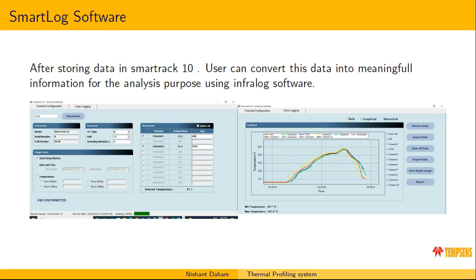This is our software version of SmartTrack 10. Unlike ordinary data loggers that only store data, this software converts stored data into meaningful information. We provide a one-page PDF report for convenience so operators can quickly assess whether their process is optimized. In the software you can see different triggering modes — start/stop by date and time or temperature trigger mode — and within the temperature triggering mode you can choose start on falling or start on rising temperature. You can select from 10 types of thermocouples, set the scanning rate from 0.1 seconds to one hour, and view the TUS graph showing your product's temperature profile throughout the process.